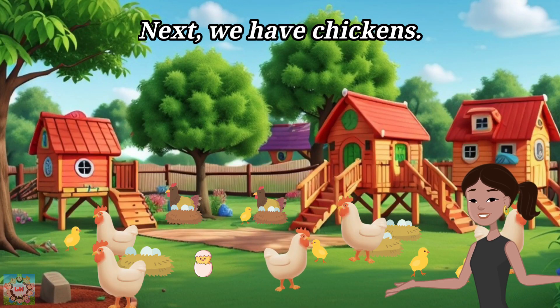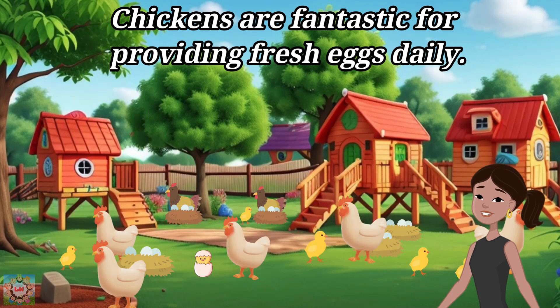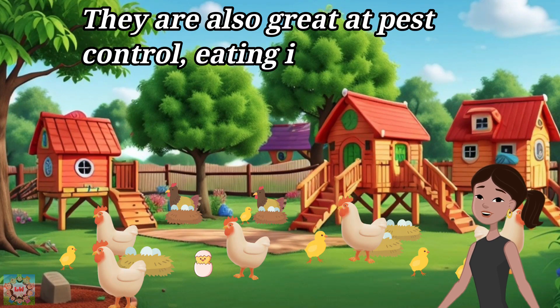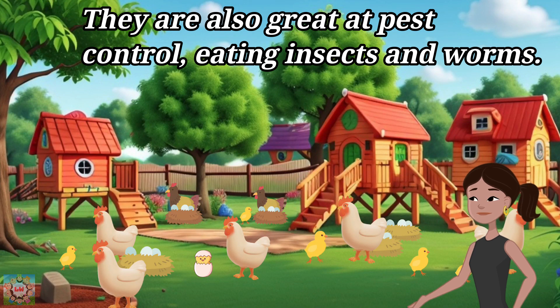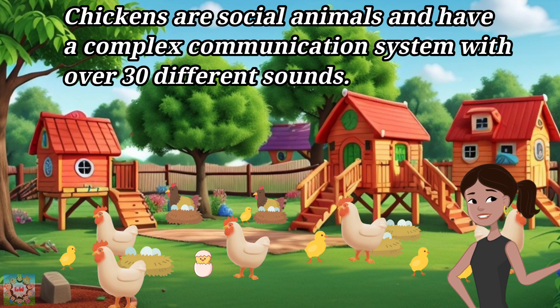Next, we have chickens. Chickens are fantastic for providing fresh eggs daily. They are also great at pest control, eating insects and worms. Chickens are social animals and have a complex communication system with over 30 different sounds.